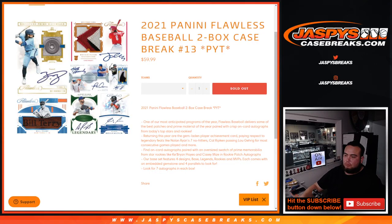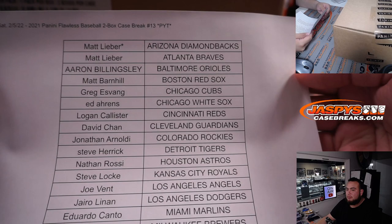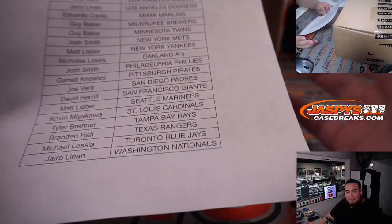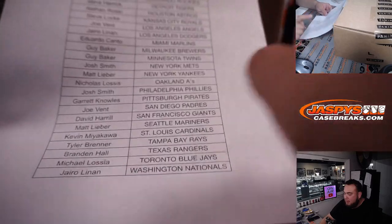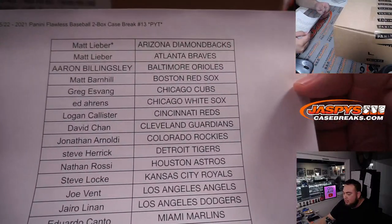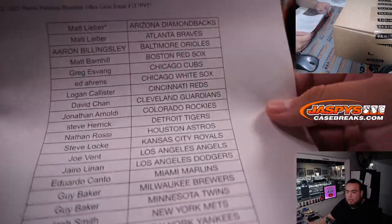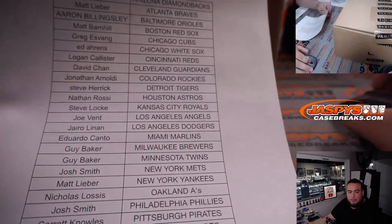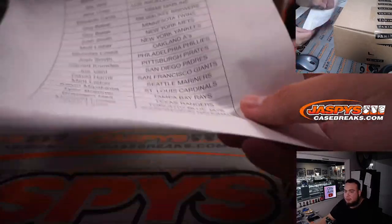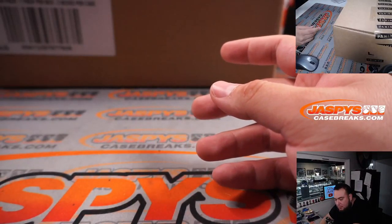What's up everybody, JayZ here for JayzCaseBreaks.com. 2021 Panini Flawless Baseball just sold out — this is a two-box case break, pick your teams, number 13. When we were at like 9 or 10 spots left, Matt really got it started by taking the Yankees, then took a couple more teams and ended up taking the Diamondbacks for the last spot. Thank you to Matt for getting it started, and of course thank you to everybody — it's a group effort.